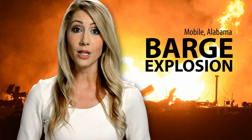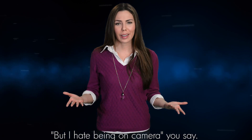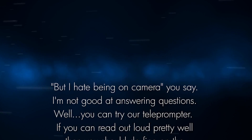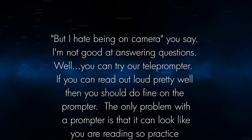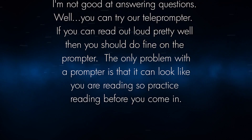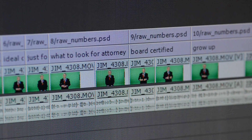When it comes to your wardrobe, try to go with solid colors versus patterns, and avoid bright green clothes. If you hate being on camera or you're not good at answering questions, you can try our teleprompter. If you can read out loud pretty well, you should do fine on the prompter. The only problem with a prompter is that it can look like you're reading, so practice reading before you come in.